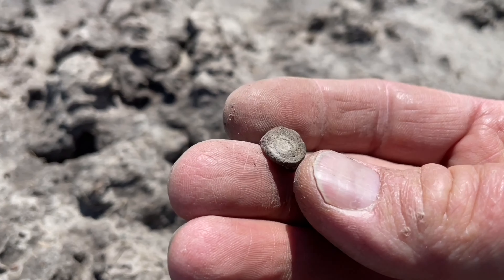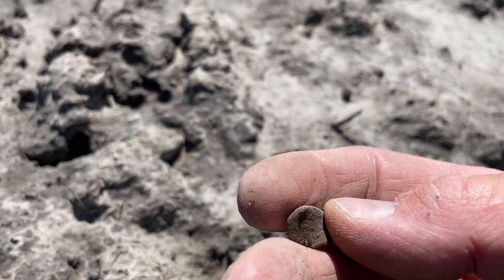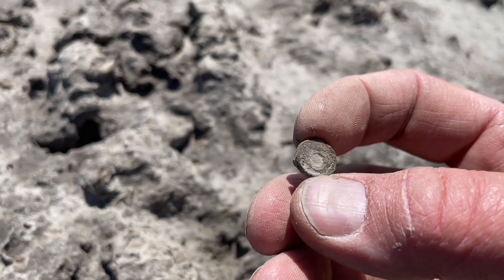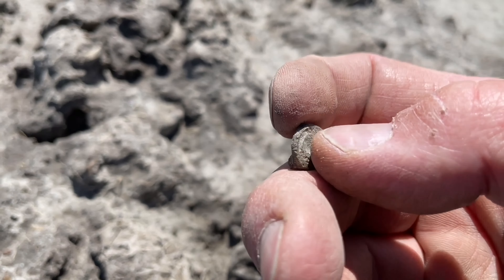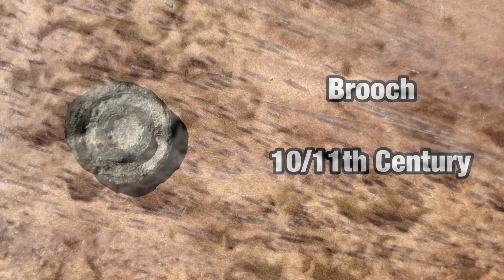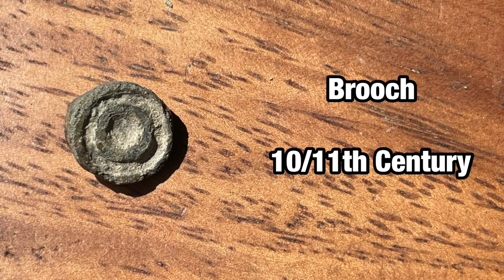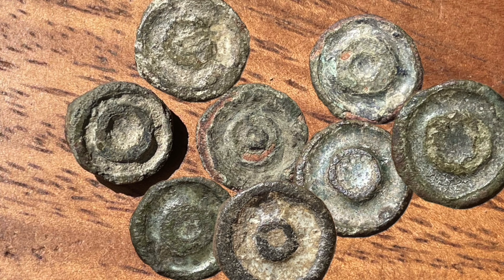A tiny medieval disc brooch — belly button brooch, button brooch, baby brooch — they were all sort of names for it. Again, about a thousand years old. And another tiny disc brooch — this is one of the most common types that I find around here in my region.